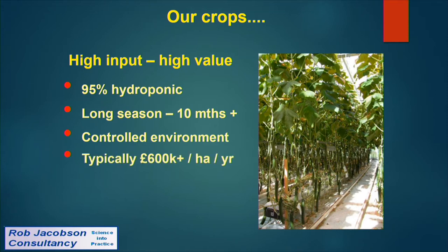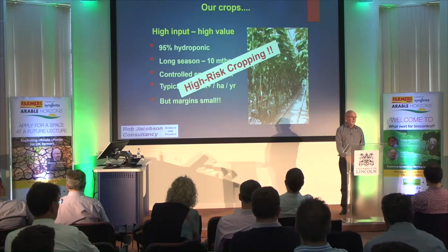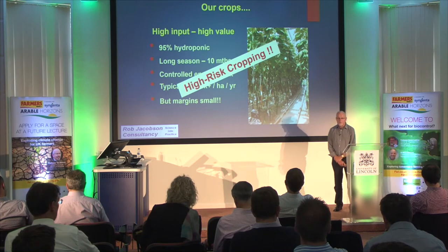They're high-value crops — typically £450,000 to £750,000 per hectare per season. But the margins are small. It's really high-risk cropping because if pests get out of hand you can rapidly turn a profit into a serious loss in these sort of crops.